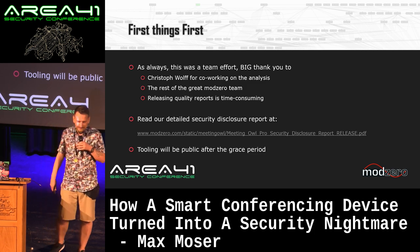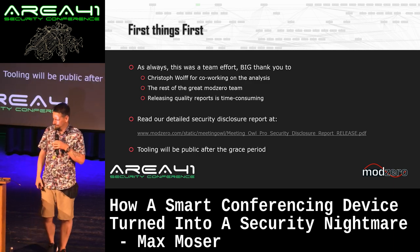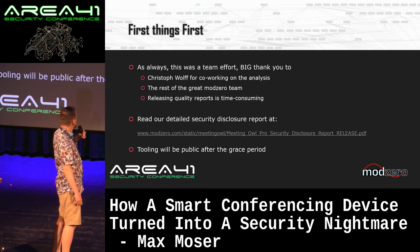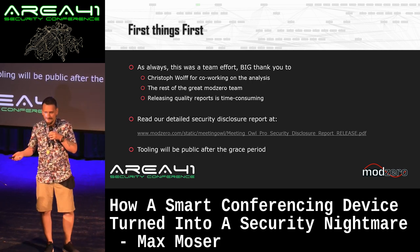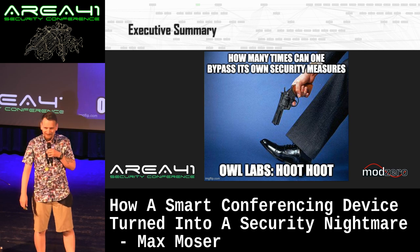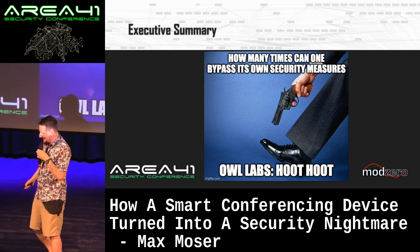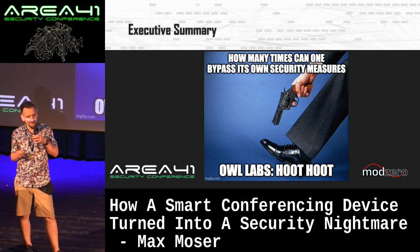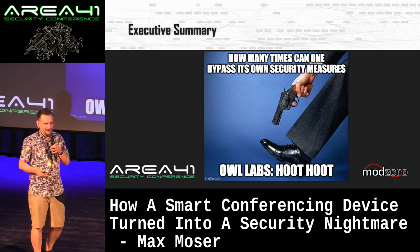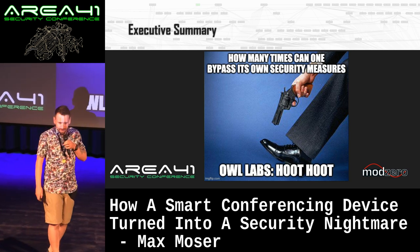The report contains all the details — I can only skim through. Tooling will be public after my vacation, so in about two weeks. As we will see, the tooling is not that fancy and you might be able to build your own tools. This talk in one slide is basically: how many times can you shoot yourself in the foot? It's really about showing that knowing you need security is good, but the implementation is key — and that's really what we experienced throughout.